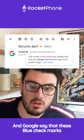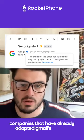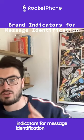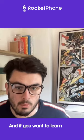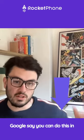Google say that these blue check marks are going to automatically appear next to the companies that have already adopted Gmail's existing brand indicators for message identification feature, or BIMI. And if you want to learn more about setting this up for your company, I've dropped a link of how Google say you can do this in the comments below.